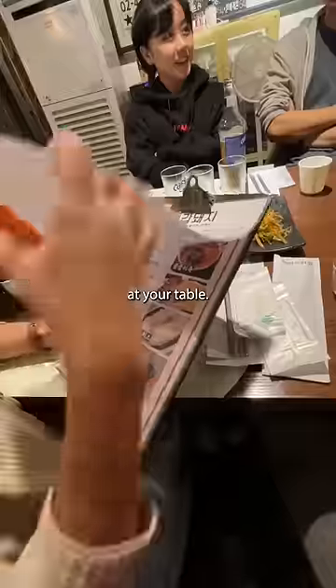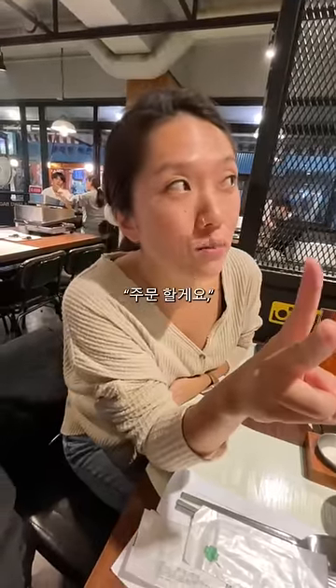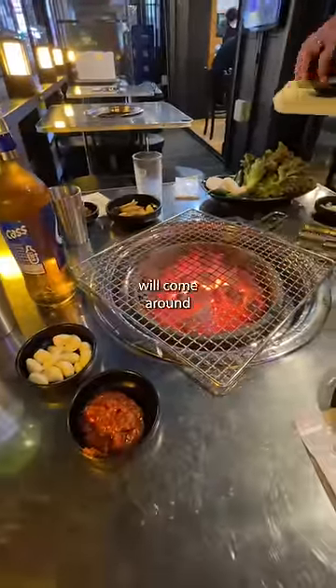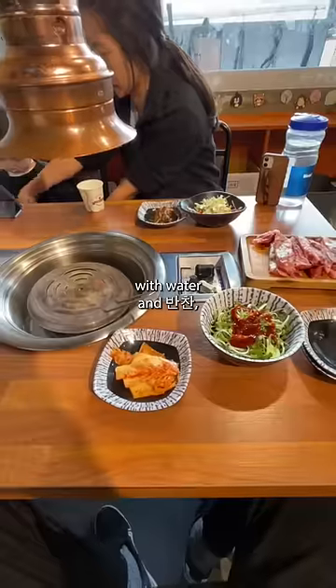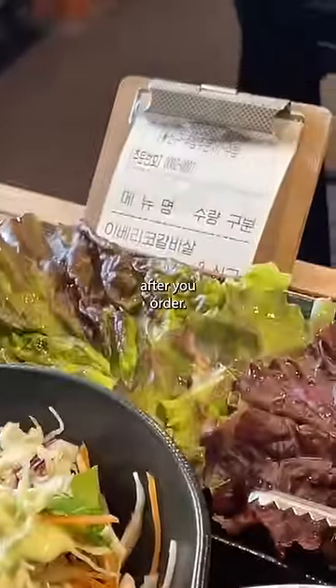The menu can usually be found on the wall or at your table. There's no specific waiter assigned to a table, so you can get someone's attention by saying the Korean phrase for 'excuse me' or 'we'll order now.' Before you're served your meal, an employee will come around and set your table with water and side dishes. Some restaurants will bring your bill to your table immediately after your order.